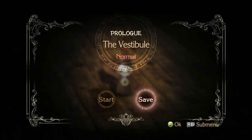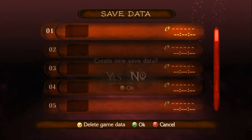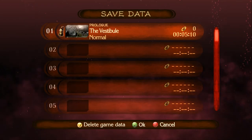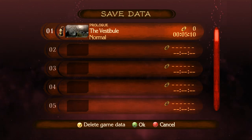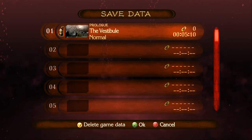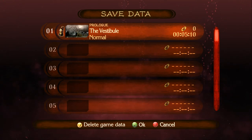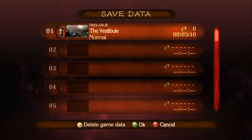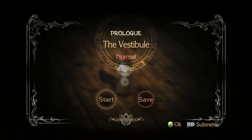Now we're off to the prologue — the Vestibule. But first, I gotta save. And here we go, we're off. It's so weird because when I look at my Xbox One it says 99 hours, 99 minutes, 99 seconds — it's insane. It can't go any higher than that for some reason. But let's go.